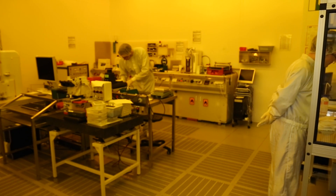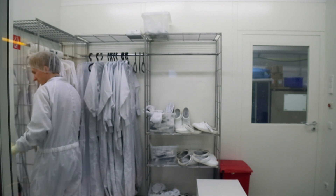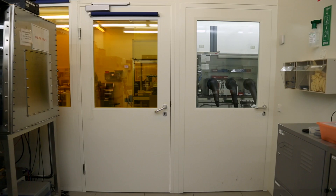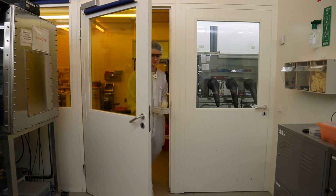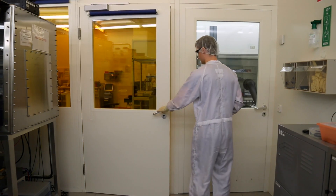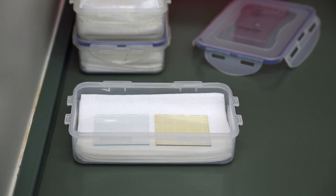Therefore, production takes place in a clean room, which is sealed off from the outside world and may only be entered through an airlock and with protective clothing. Scientist Daniel Baru demonstrates the manufacturing process of an organic solar cell. OLEDs can be manufactured in an analogous manner.